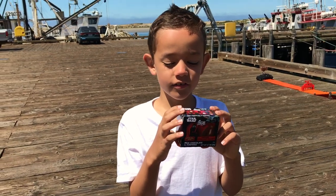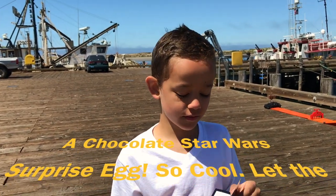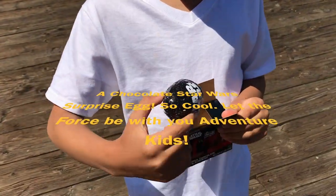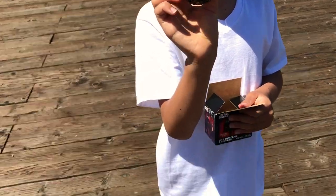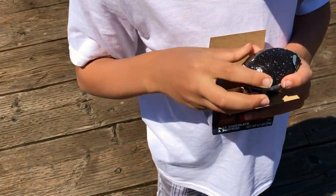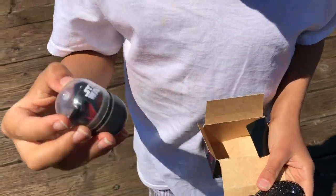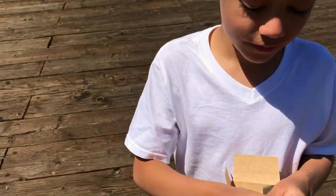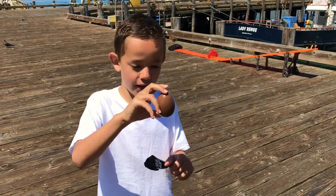What do you have there? A star surprise! There's a chocolate egg. What's it say on it? Star Wars. And a surprise toy inside. Another egg? Yeah — so one has chocolate and one has a surprise. Surprise!